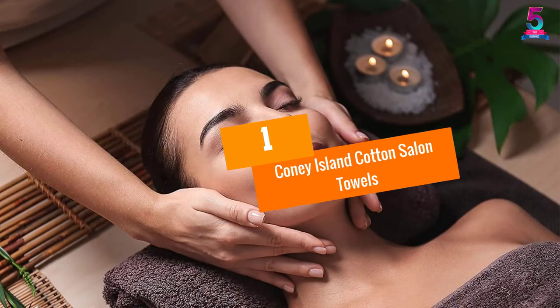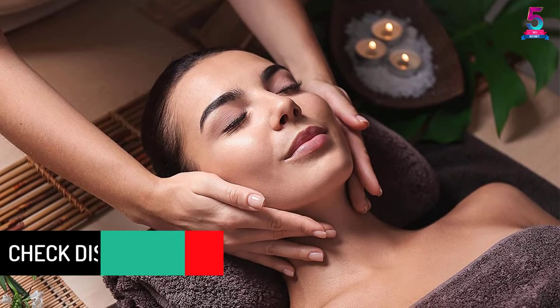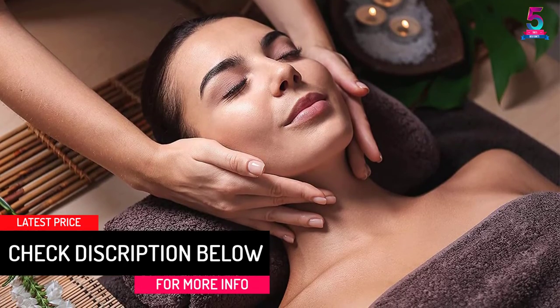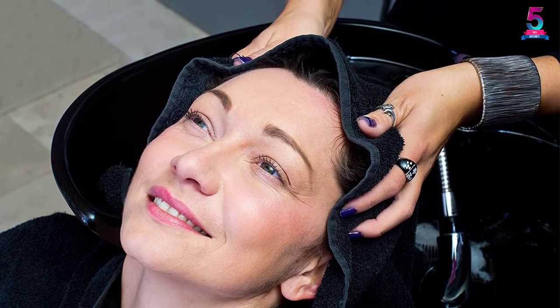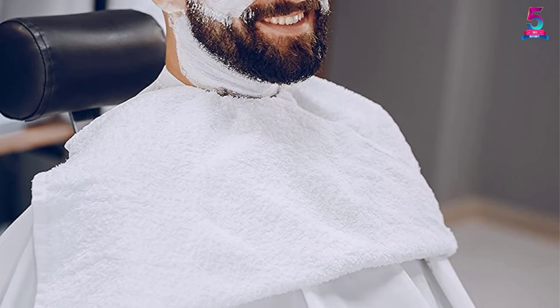At number 1: Coney Island Cotton Salon Towels. When it comes to giving your customers the best service, having Coney Island Cotton Towels is your best option. Its maximum softness and absorbency are what makes it perfect. If you are a cotton lover and white is your favorite color, then these 12-pack towels will make you outstanding. We recommend it because it's 100% genuine cotton and ideal for regular use — you can use them as bathroom hand towels, in kitchens, gyms, and salons. Its simple peak border, elegant, stylish, and absorbent nature make it perfect for optimal performance.